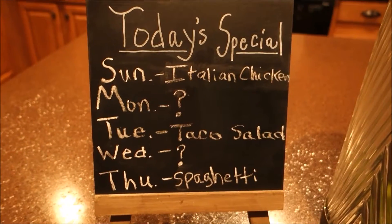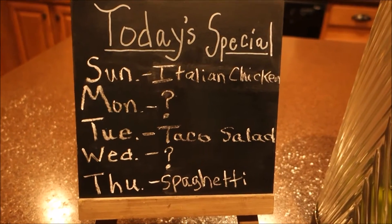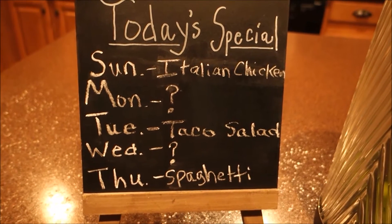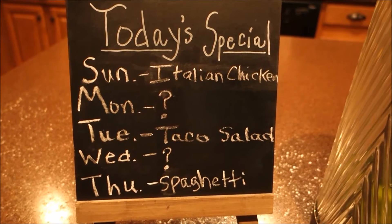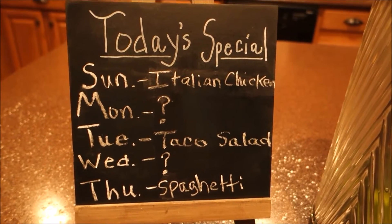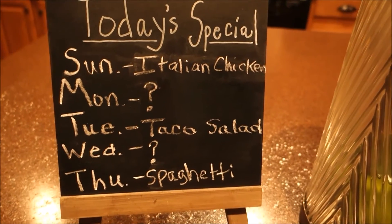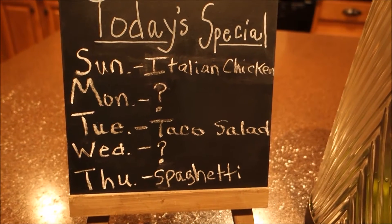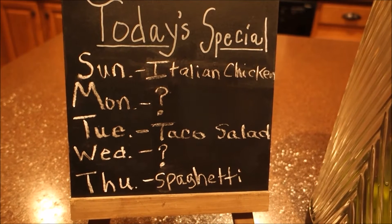So the meal plan for this week: Sunday I'm doing Italian chicken in the crock pot. Monday is a question mark because that's normally the night Andre has football practice, and in case I have to take him I won't have time to cook, so we'll probably just pick something up. Tuesday I'm doing taco salad — actually this is a leftover meal from last week, we never did do taco salad.